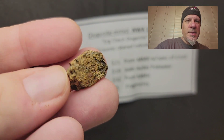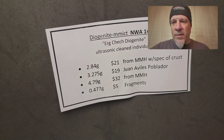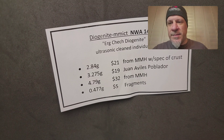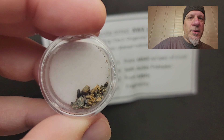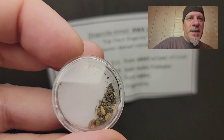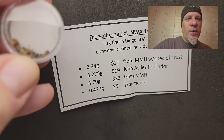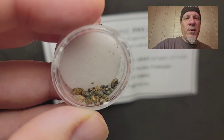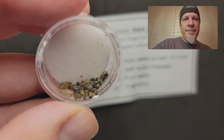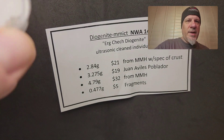This one is the 7.49 gram one for 32 dollars. Then for all the microscope fans and micro collectors: I cleaned all these pieces in my ultrasonic cleaner, and as such I had some crystals fall off. This is just under half a gram — 0.477 grams — of diogenite crystals, great for macro photography or micro collectors. You can add it onto any order for just five dollars.